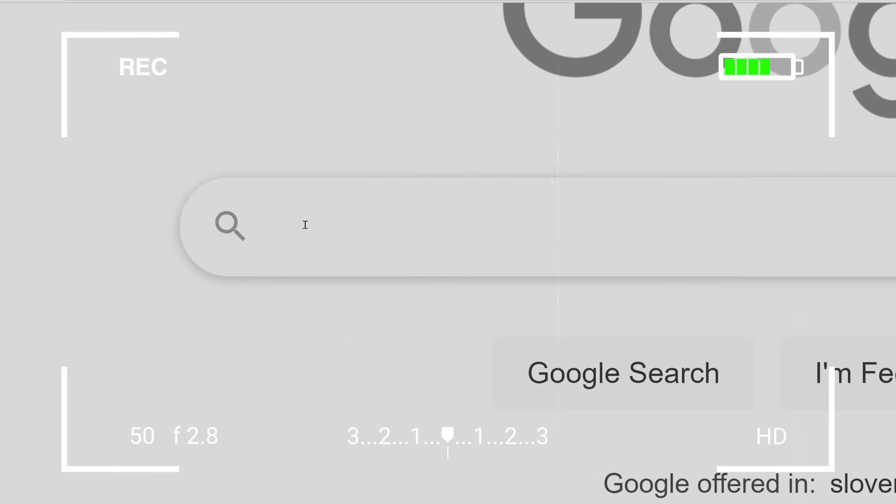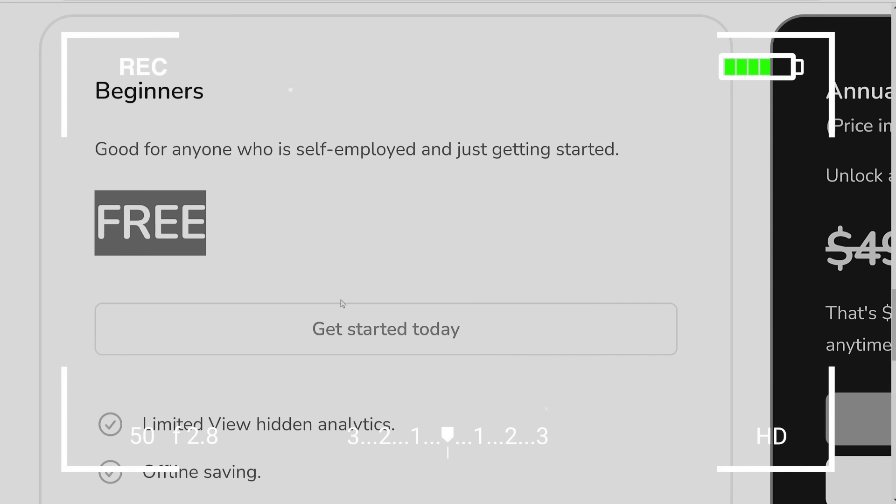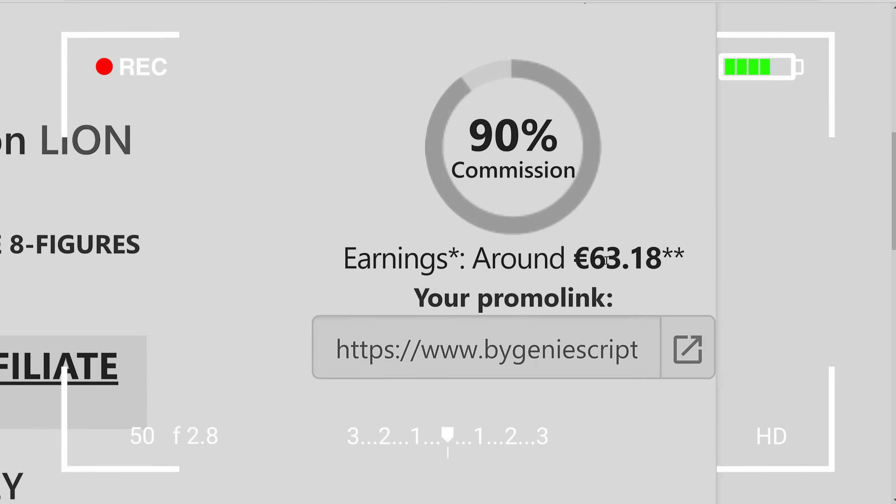First you want to go to Google and search for this - just select the version for beginners, it's completely free. Click on 'Get Started Today.' Every single time you'll get paid around $70. You want to copy your affiliate link, click here and copy. And now I'm not doing anything at all - the free bot is just working. You can see I'm not touching anything - complete automation, it's the free beginners version.